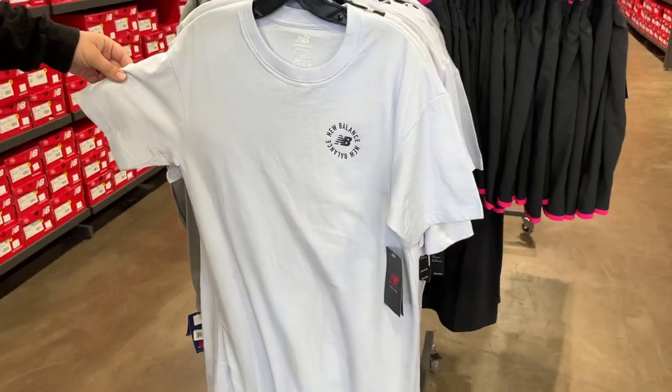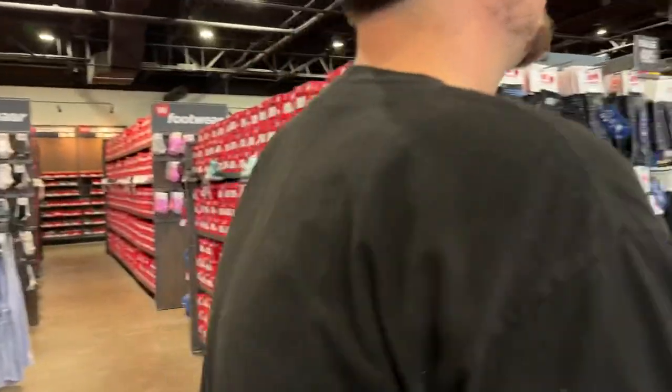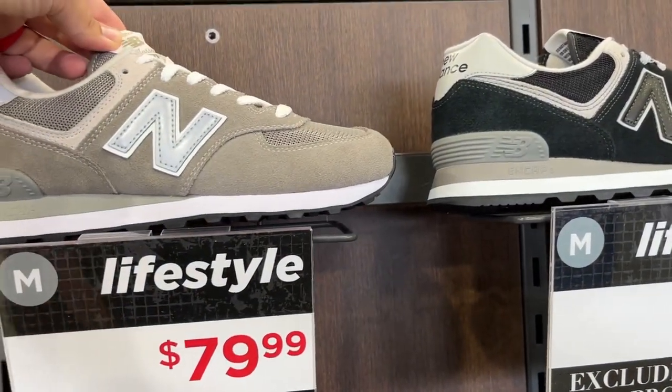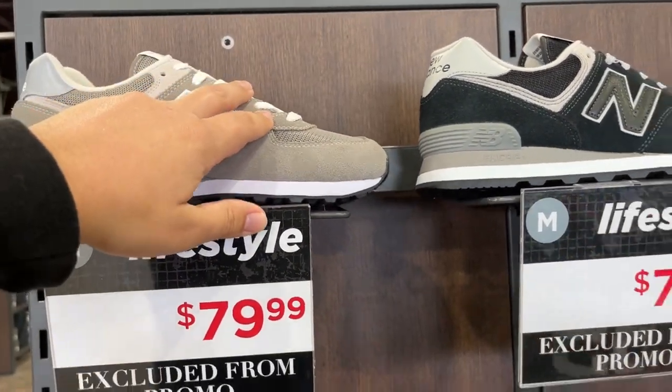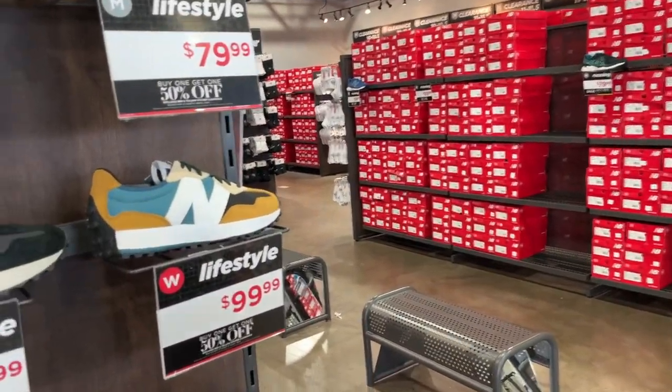What is happening here — is that a dress? It's an extremely long t-shirt, basically a nightshirt. Moving on to shoes — looks like we have five pairs of the 574s in here. Here's the classic colorway, but to have five pairs at the outlet is notable because these are usually super popular, the fastest-selling ones.